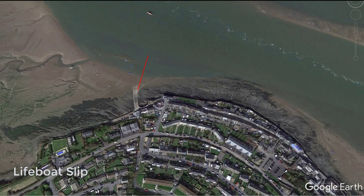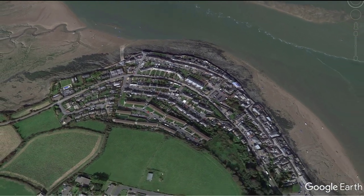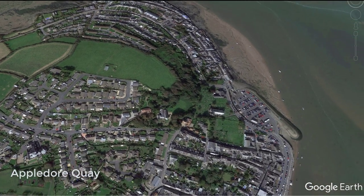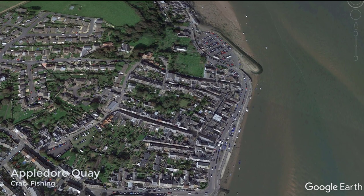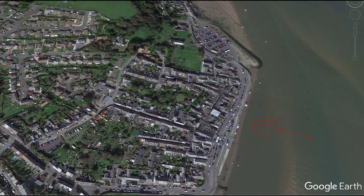Now it's on to Appledore Quay for a totally different type of fishing. This is the center of the universe when it comes to crab fishing and an absolute mecca for children. Every week they have a crabbing competition, and this will probably be the highlight and most remembered part of any family holiday.